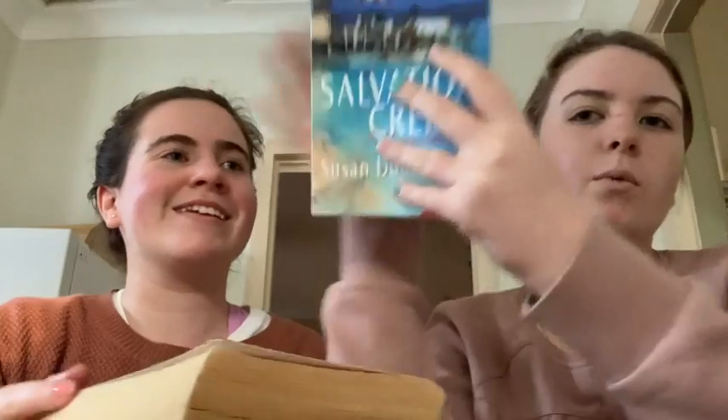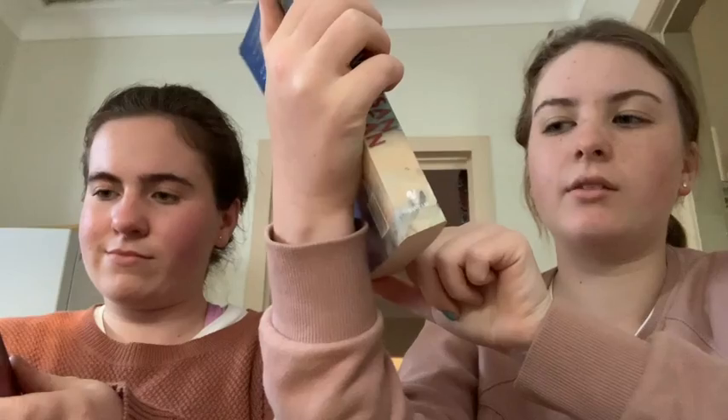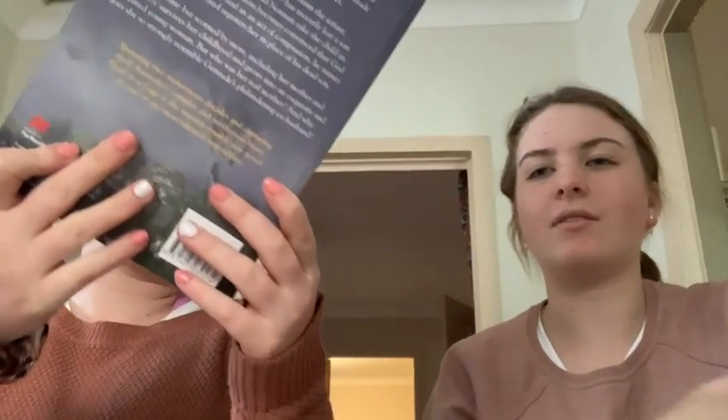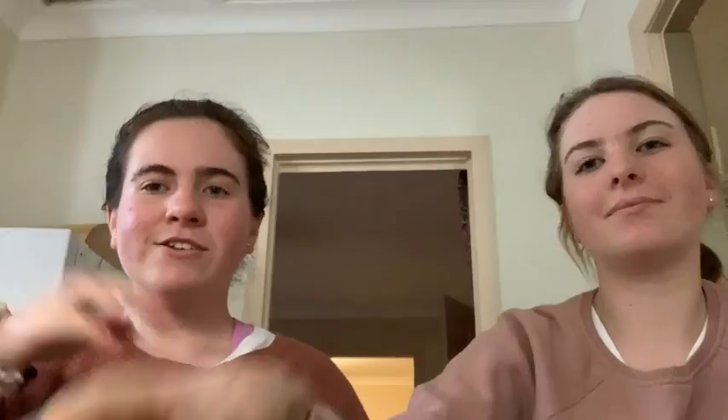And then these are the ones that our mum got, so Josie and I can share and take turns. There was this book called Salvation Creek by Suzanne Duncan. Then there's Rosetta — I think this might be like a historical novel. And then lastly we've got Pearl in the Cage.